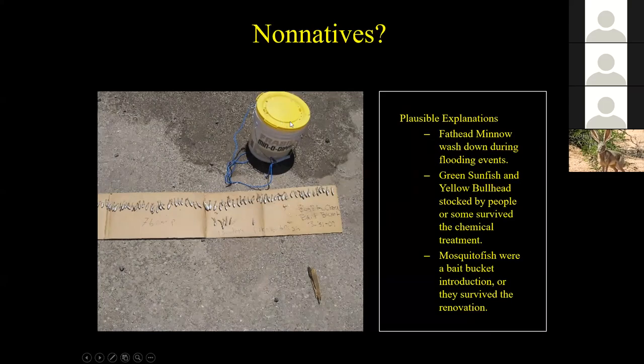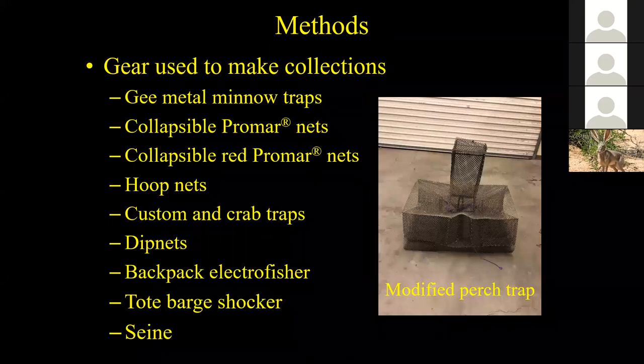With the discovery of green sunfish, we initiated mechanical removal using a variety of gear types including Promar nets, G-metal minnow traps, hoop nets, custom and crab traps, dip nets, backpack electrofisher, a tote barge shocker, and seines. We basically threw the kitchen sink at this removal effort because we did not know what would be most effective. By using many different gear types, we were able to evaluate them for effectiveness to catch fish, the number that could be deployed at one time, and potential for incidental wildlife or fish mortality. We quickly found that Promar nets and G-metal minnow traps were most effective for capturing green sunfish.